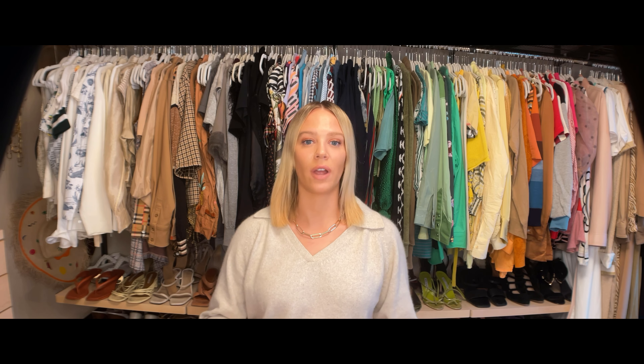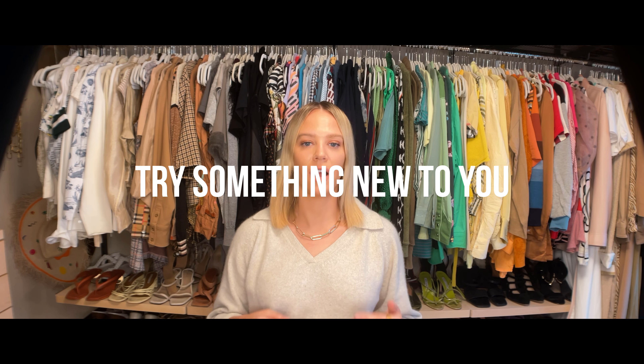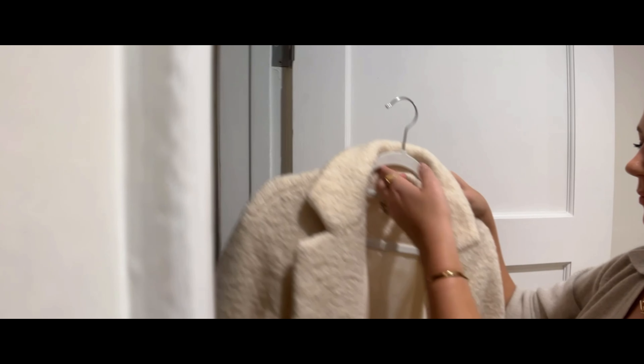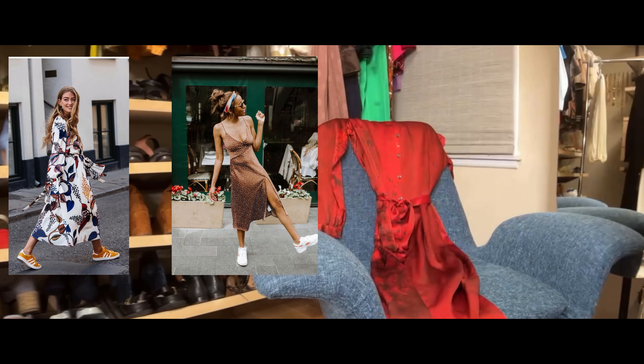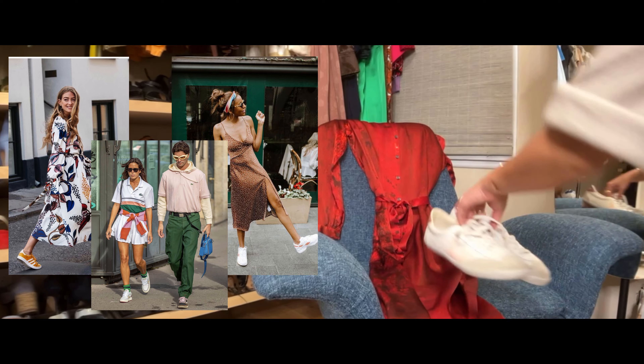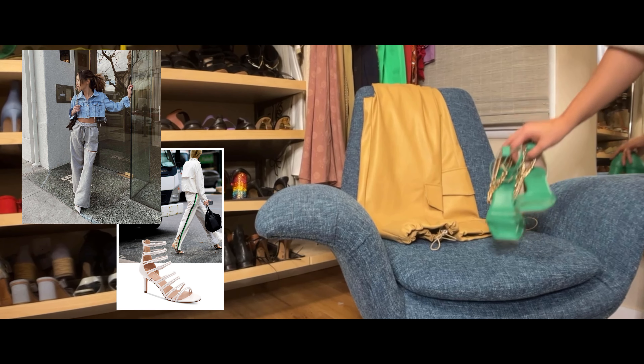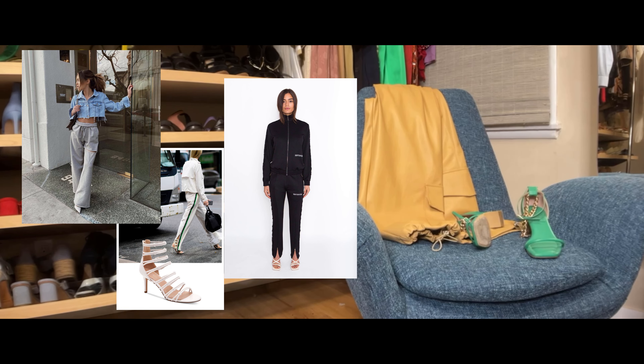Step five: try something new to you. A hot tip that should be in everyone's toolbox — both elevated and effortless — is a head-to-toe tonal look in any color. Lean into mixing genres and vibes by pairing a tennis shoe with a silk dress, or a heel with a track pant. By daring to try unique combinations, your wardrobe starts to feel new and you can resist the temptation to buy extra things you really don't need.